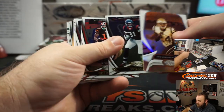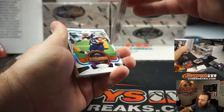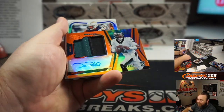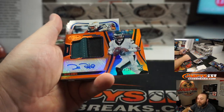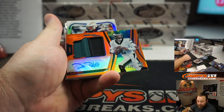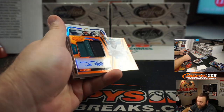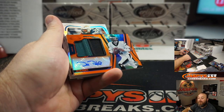Trey Roguelo — last spot mojo. Philadelphia Eagles. Patch auto, super thick two-color patch and auto, 28 of 225.